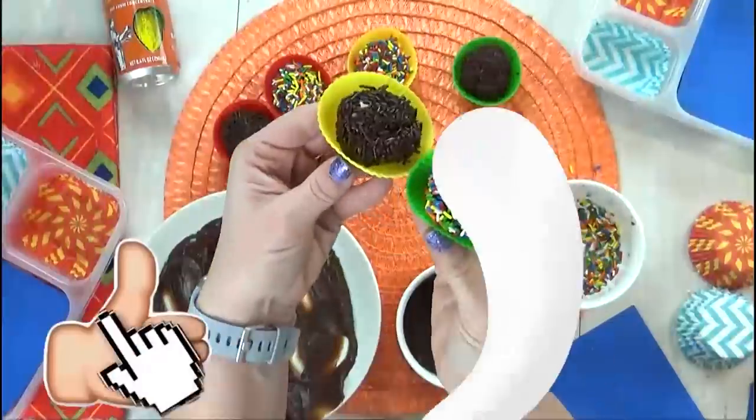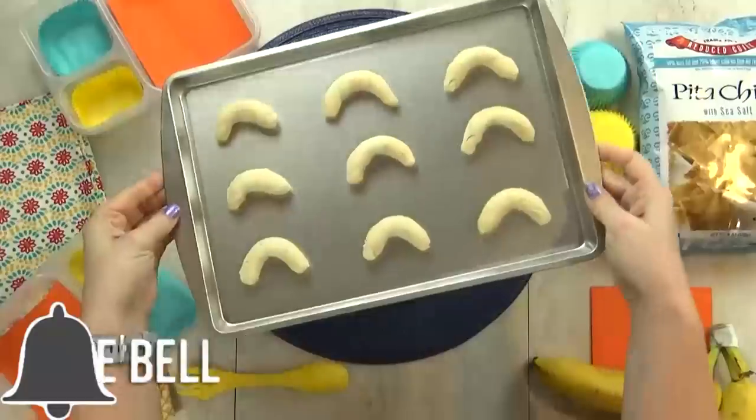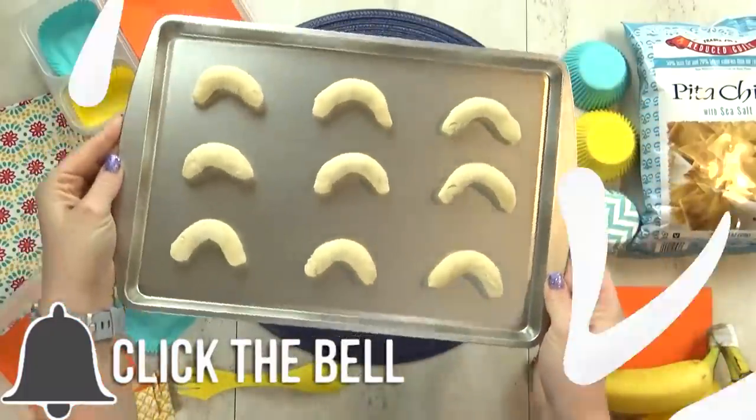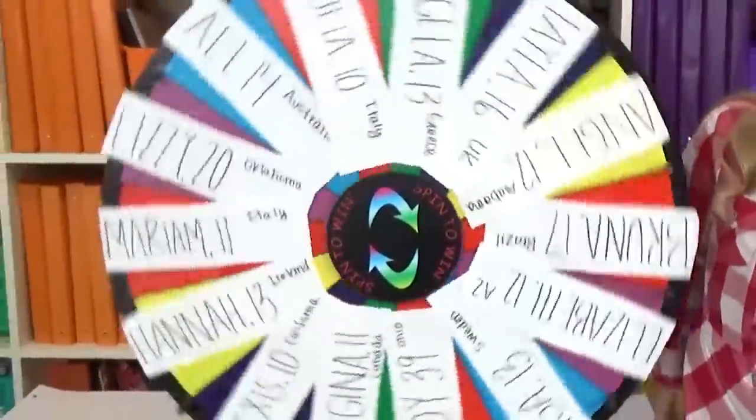Before we get started, give this video a big thumbs up, hit that red subscribe button, and don't forget to click the bell so that you don't miss out on any of our videos. And now it's time to spin the wheel for lunch number one.